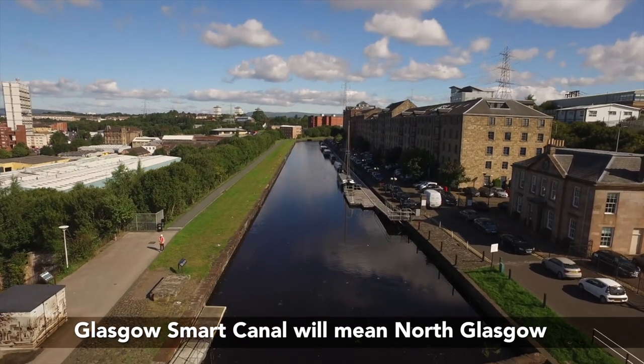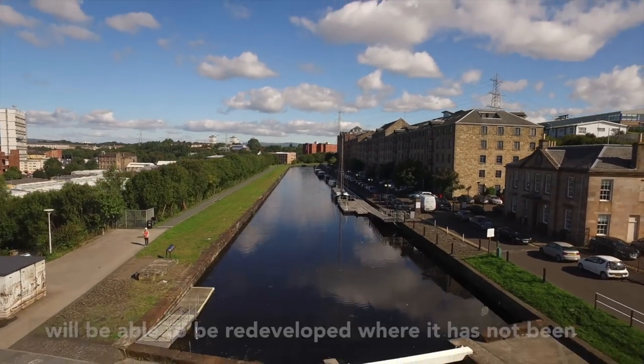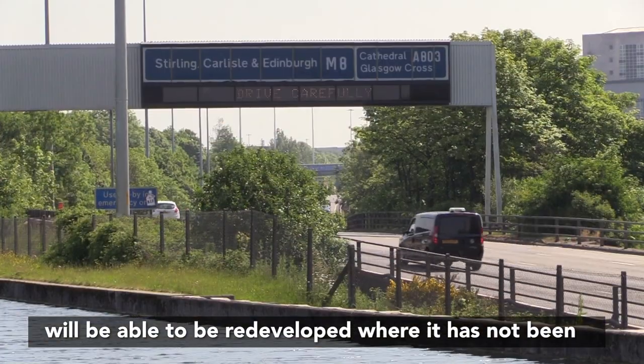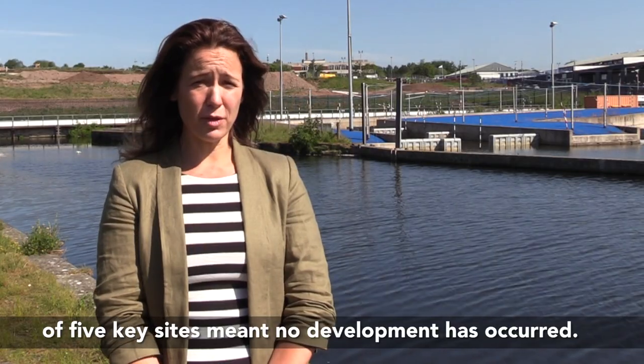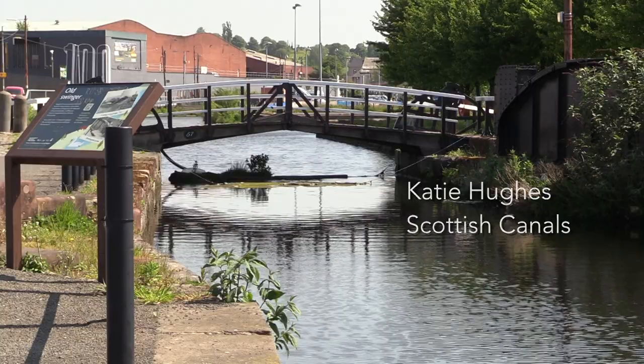Glasgow Smart Canal will mean that the whole of the north of Glasgow will be able to be redeveloped, where it's not been able to date. The surface water issues for redevelopment of five key sites around north Glasgow meant that no development has occurred.